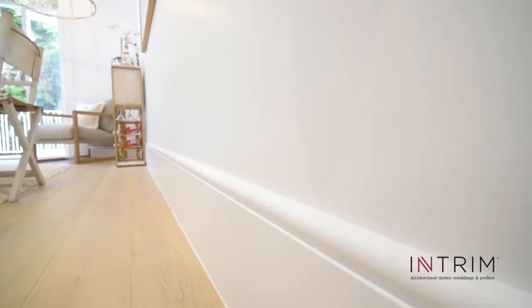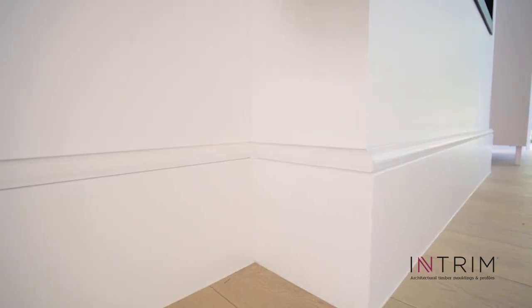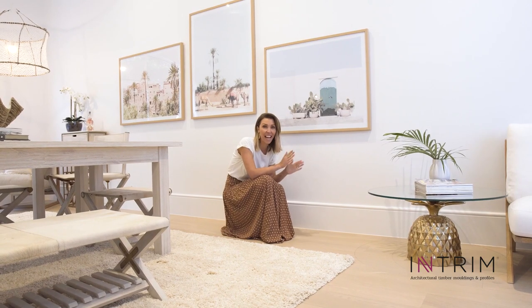So the house is finished and we are over the moon with how our gorgeous Intrim skirting boards have come up. They're now all painted, they look so fresh. We love the height and the little curve that we chose — it just suits the curvature in this house so well.